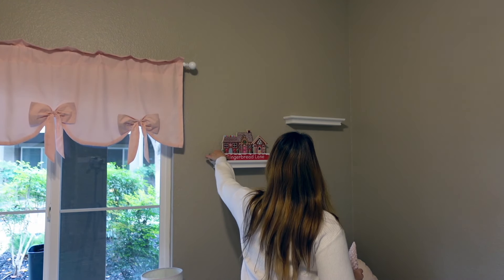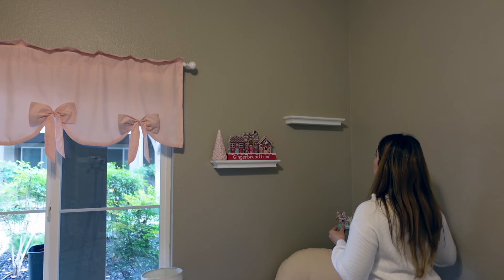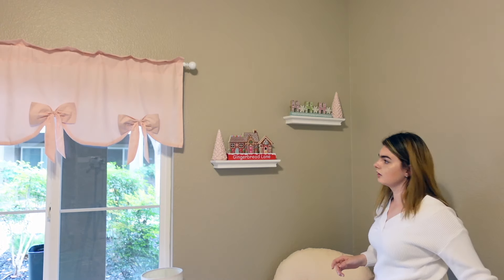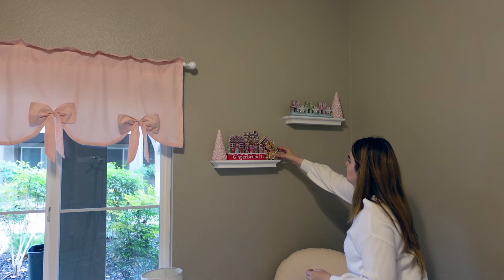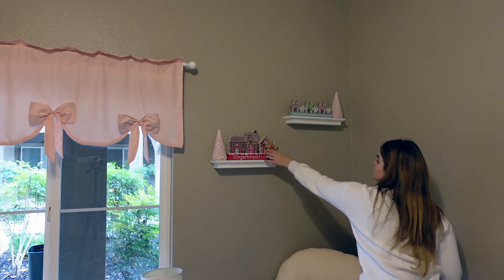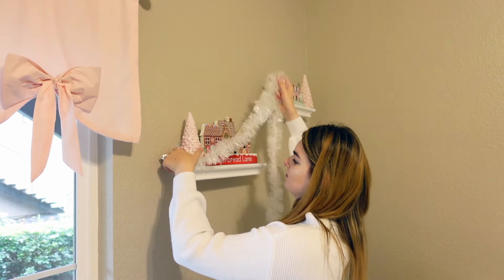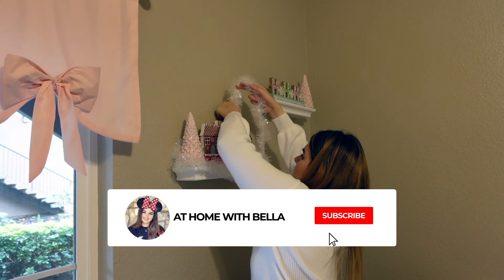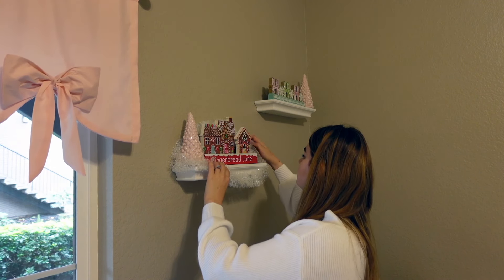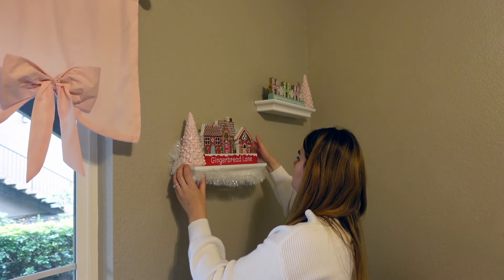Now starting her gingerbread lane floating shelf decor. I'm going for a nutcracker theme with all the different lands — I thought that would be a really fun way to make the decor really interesting. I know I went over the top in here and I totally understand, but that is just how I am with Kennedy especially. She is my little everything. I think she deserves having a nursery that is all out and completely decorated for Christmas.